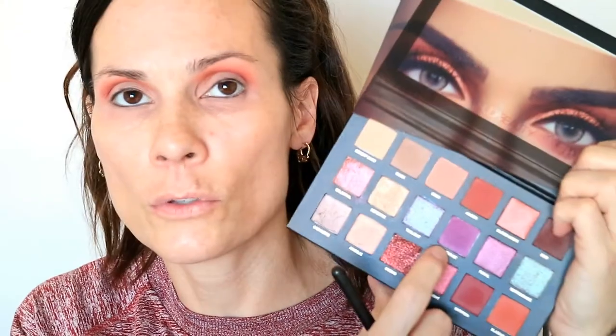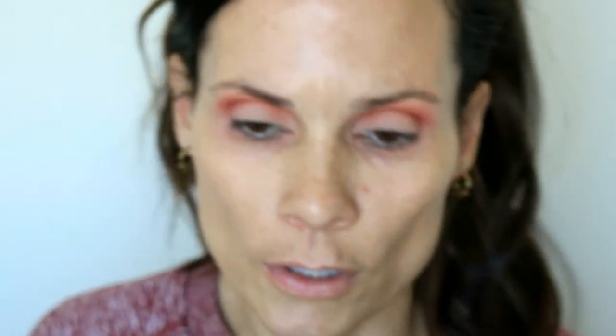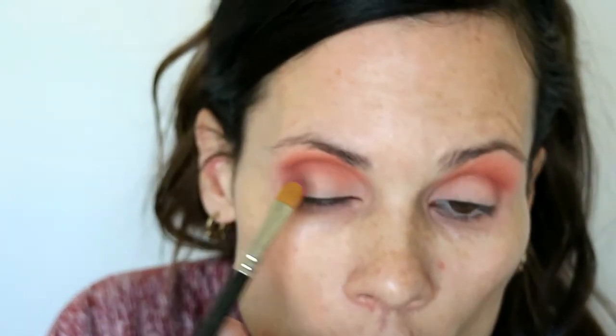The next shade I'm going to use is called Amethyst — it's a bit of a pinky purple shade — and that's going to go all over my eyelid. I'm just going through the crease with that 221 brush, making sure that everything is blended nicely. I'm actually dipping my brush back into a little bit of Amber and going right into the crease.